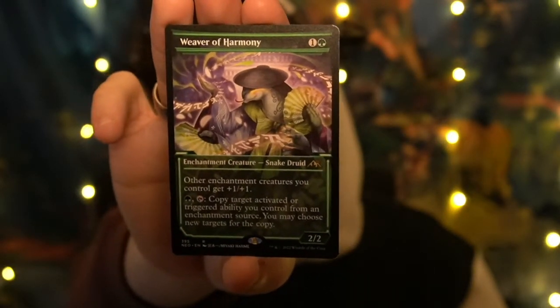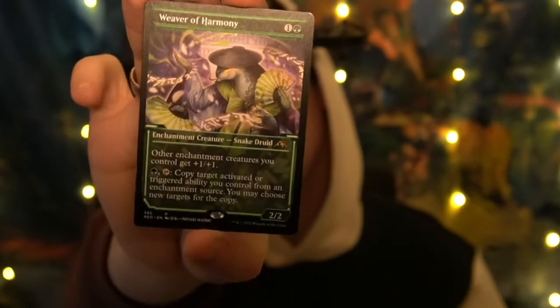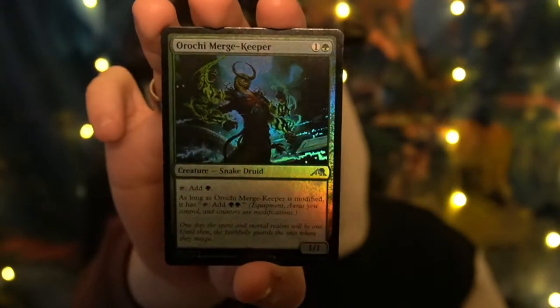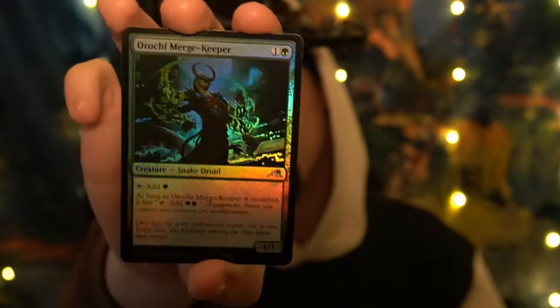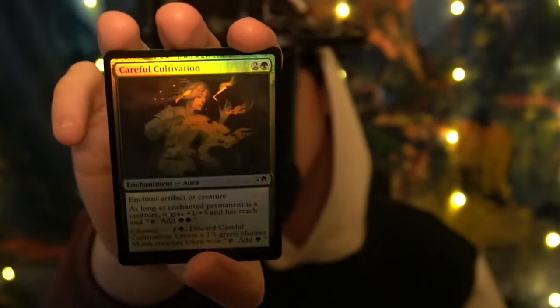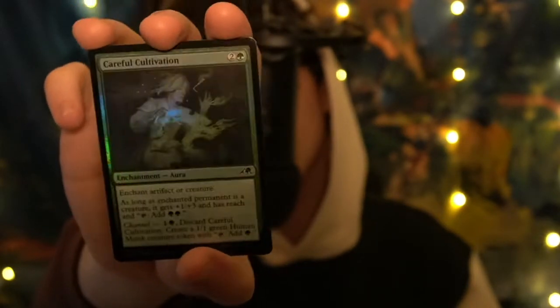We have a Weaver of Harmony — neon/showcase. Weaver of Harmony, enchantment creature, snake. Two green mana to summon, beautiful art. Love it. Orochi, Marriage Keeper — the green on the hands, wow, just amazing. Careful Cultivation — this card has beads and fingers on its hair that have a different holo shade. Even for a common card, there's so much detail.